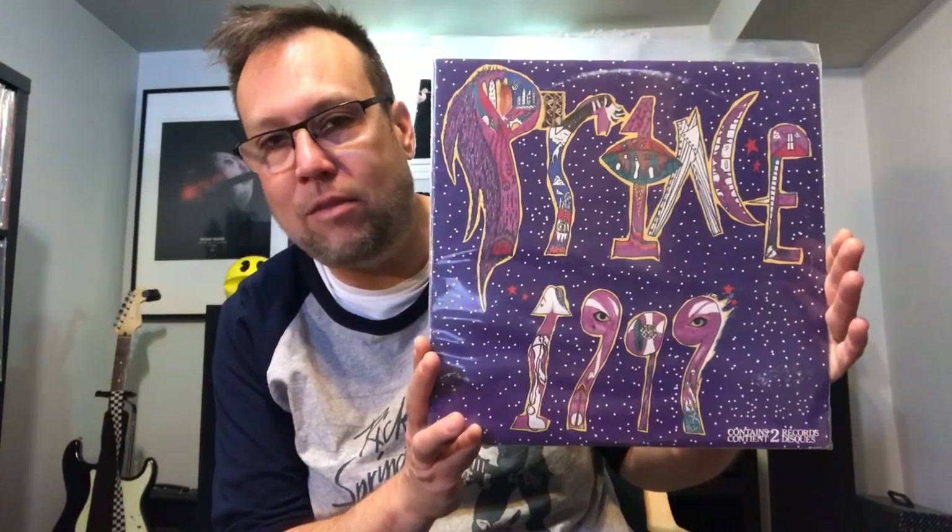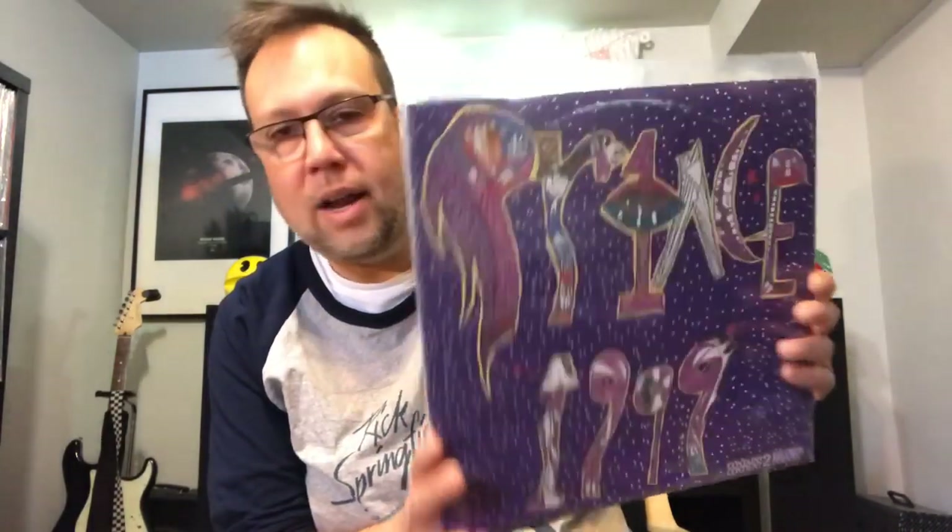A definite upgrade copy of Prince's 1999 from the same thrift store haul. There's nothing more I can add about this album — very happy to have an upgrade copy. And I've been finding a lot of Kate Bush records. My favorite Kate Bush album is The Dreaming, and I found another copy of it — this is probably my third copy I found this year of The Dreaming by Kate Bush. And then also The Hounds of Love — I needed an upgrade copy of this one. Not leaving it behind. Just to have yet another upgrade.